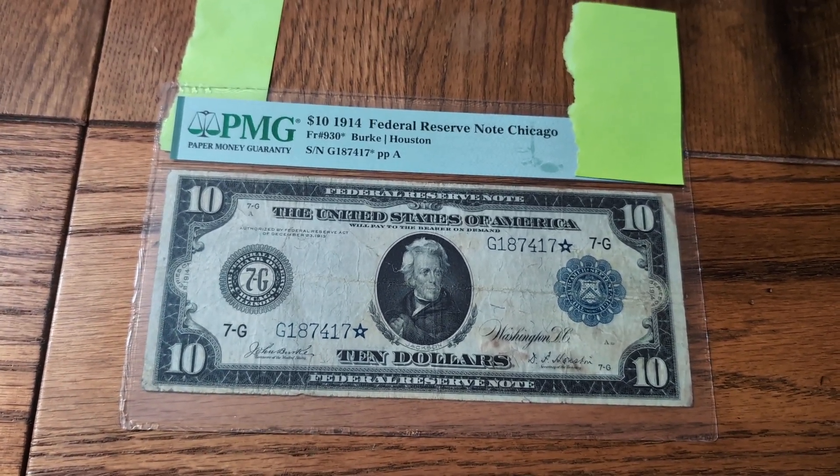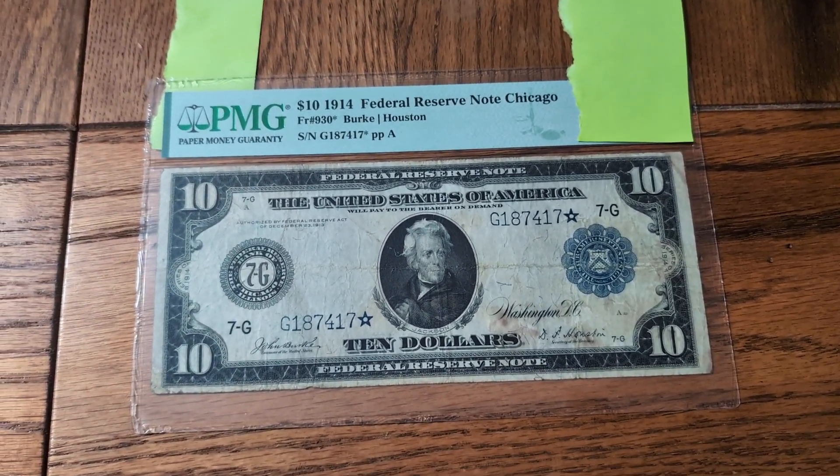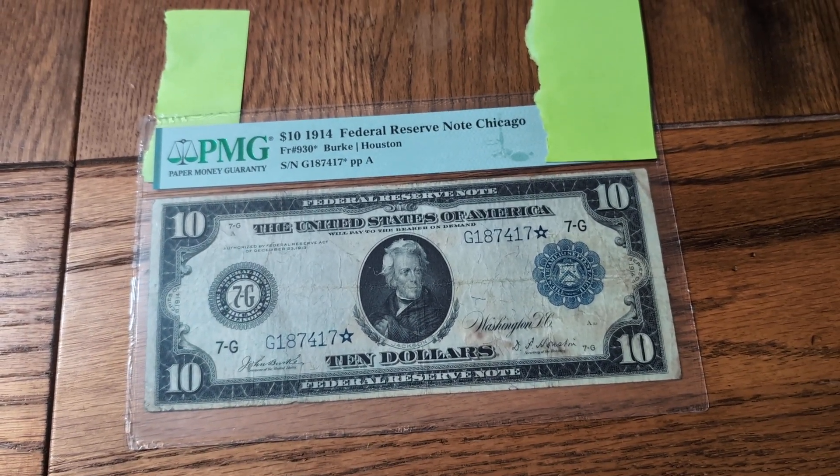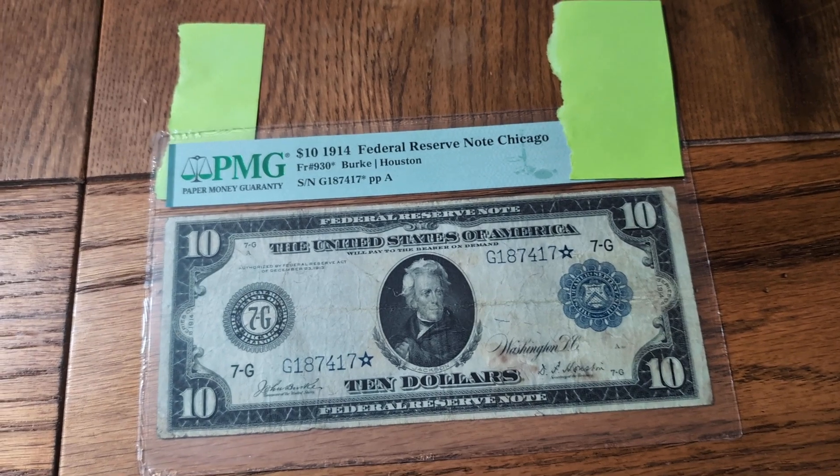Hey guys, welcome back to another Guess the Grade PMG Reveal video. This is one that I showed probably 16 to 18 months ago.